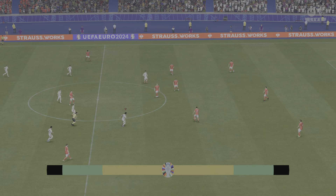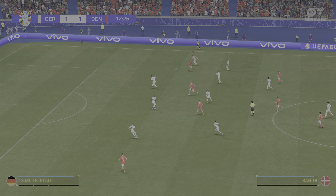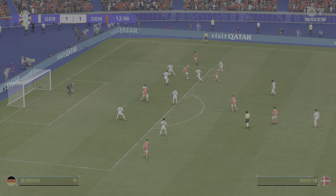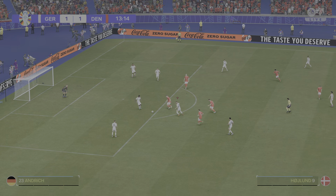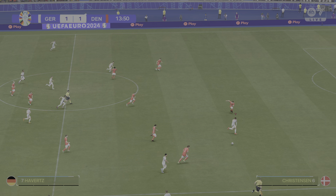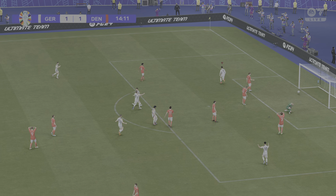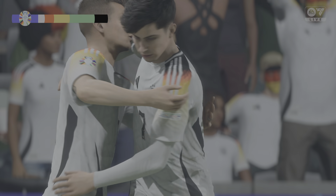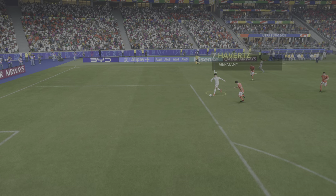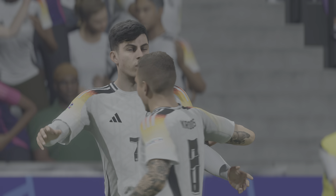Back underway — level pegging, one goal apiece. Jamal Musiala, Havertz — how important could that be in the story of this semi-final? Wild celebrations. Here it is again: he goes past his marker so easily with just a drop of the shoulder. But he's still got so much work to do. Just look at the strength he shows to hold off the defender and still get his shot away. That's a really good finish.